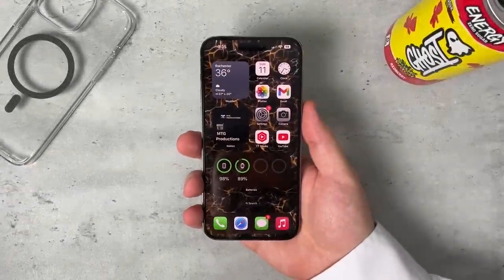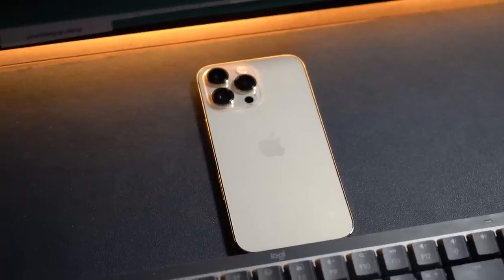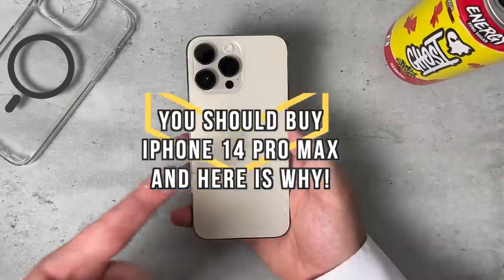What's going on everybody? Welcome back, MTG here with another episode. If you're new to the channel, hi there. This is iPhone 14 Pro Max. I think you should buy it, and here's why.